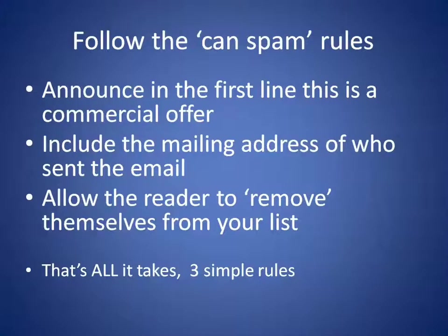You have to follow the CAN-SPAM rules, but here's what they are. In the first line, you simply announce this is a commercial offer. It doesn't have to say 'Attention: Advertisement' — it can simply say 'Low-cost coupon for...' or '$50 off on your tax return' or 'Competent tax help available this year.' Then include the mailing address of who sent the email. So announce in the first line that it's a commercial offer, and at the end say this was sent to you by this corporation at this address, and then allow the reader to remove themselves from your list.